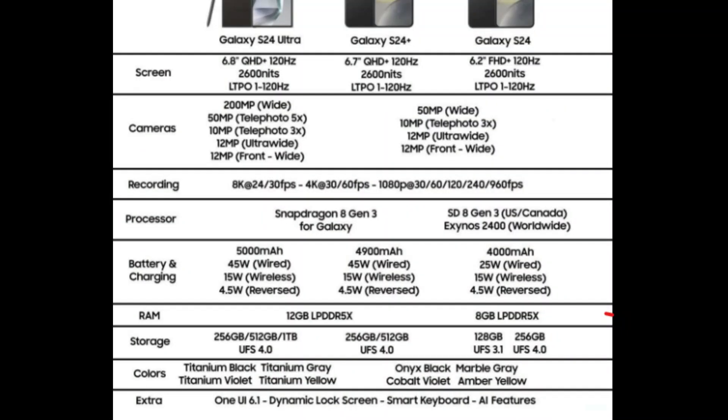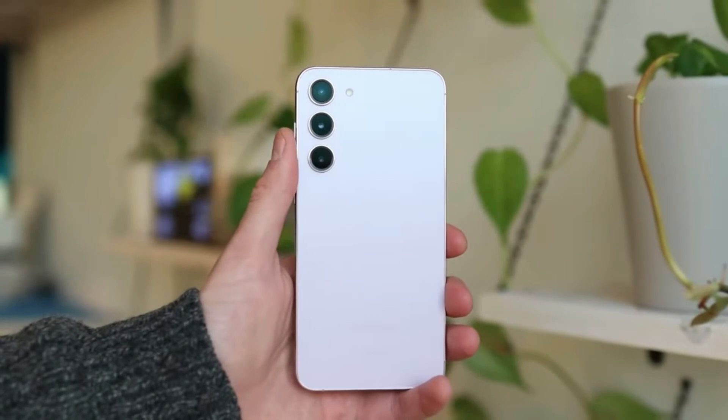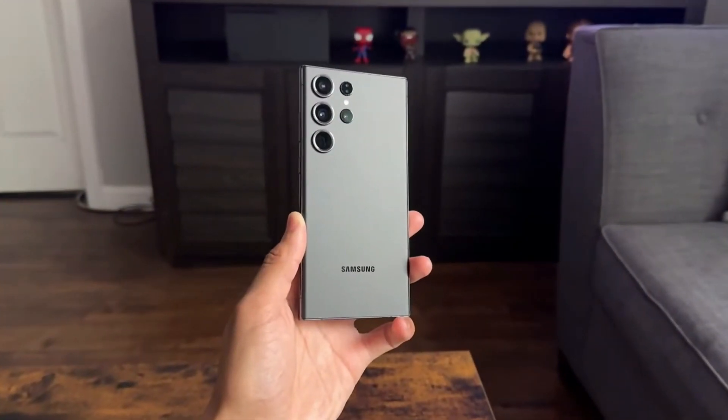The new Galaxy S24 series introduces numerous features including hardware enhancements and AI innovations. The lineup consists of three models: the Galaxy S24, Galaxy S24 Plus, and the Galaxy S24 Ultra.